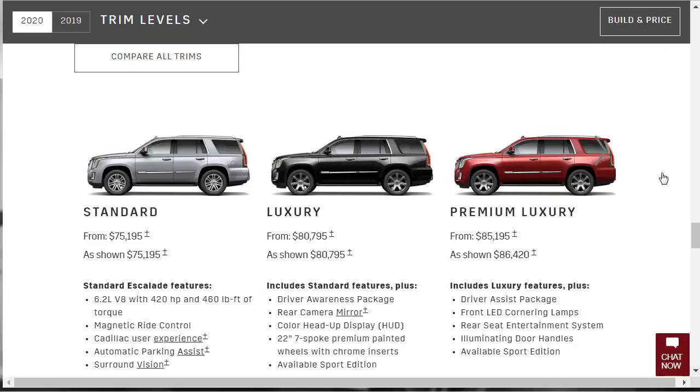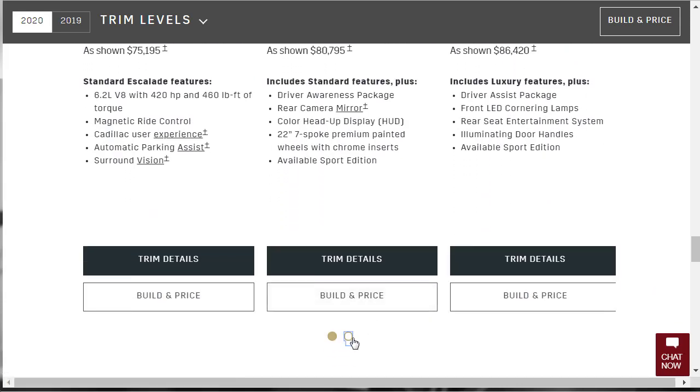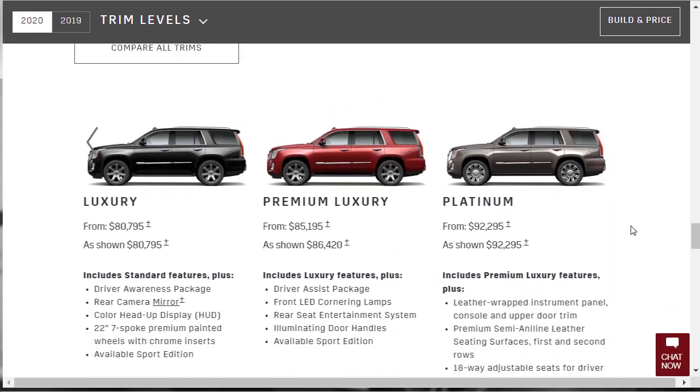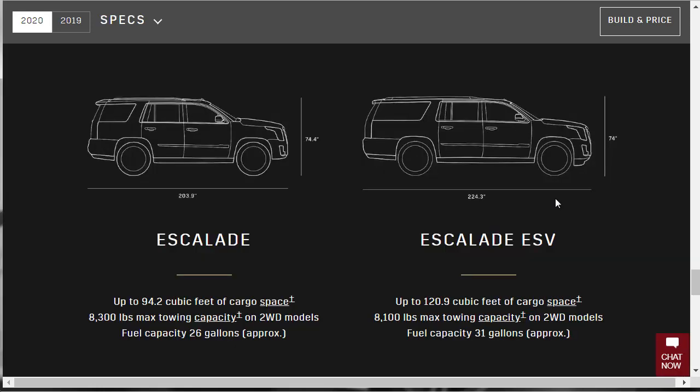To revisit the trim levels: Standard starts at $75,195; Luxury at $80,795; Premium Luxury — which we're building today — at $85,195; and Platinum at $92,295, fully loaded. There's also an available Sport Edition on the Platinum trim.